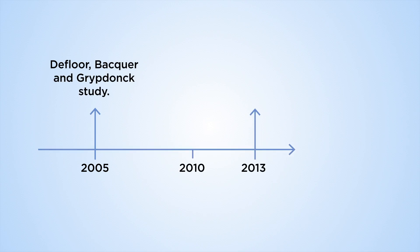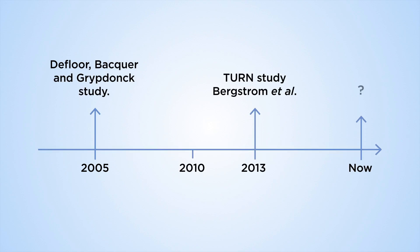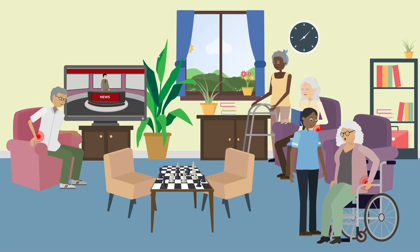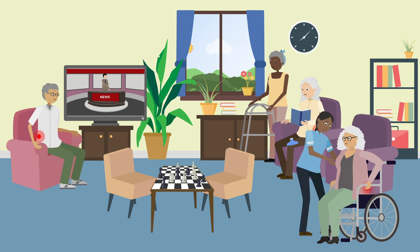Few studies have examined repositioning protocols, and those that have focused only on moderate and high-risk individuals. Yet all nursing home residents are at risk. All residents are at risk of developing a pressure injury because they are not as mobile nor as healthy as they once were.